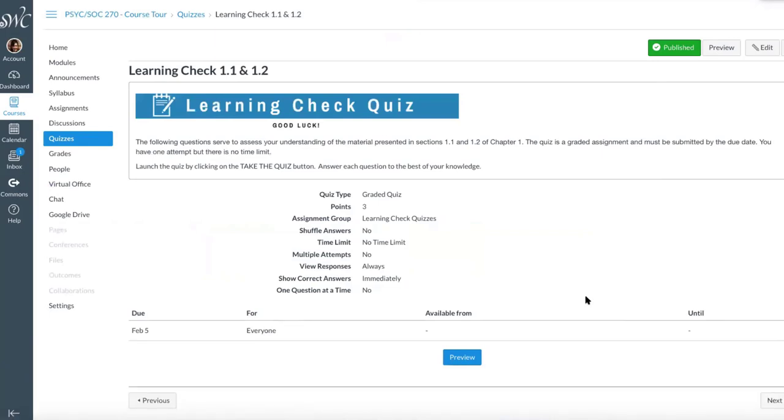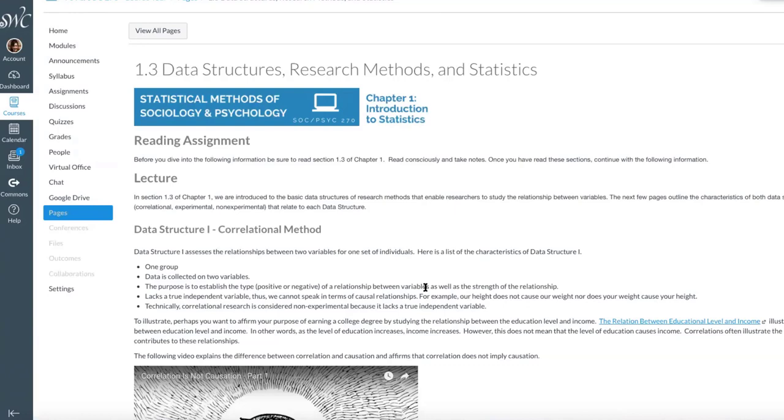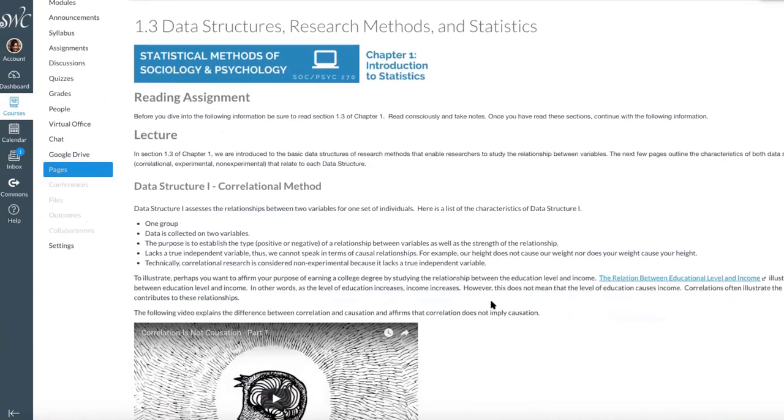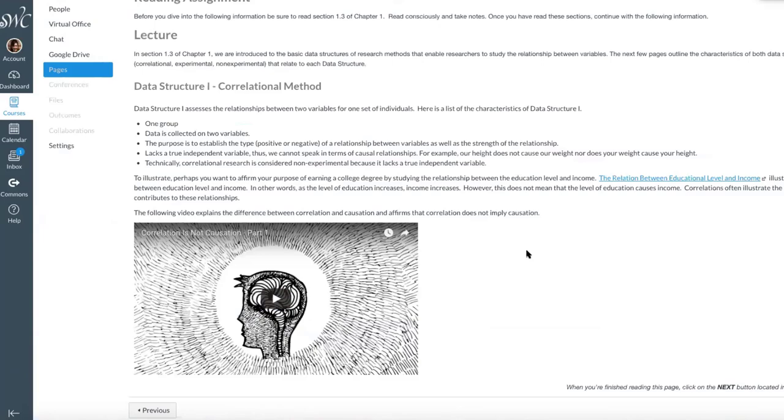Everything is cumulative in statistics — we build upon the skills with each section, each chapter, all preparing us for meeting the learning objectives for the course. So students have the opportunity to assess themselves, and I get feedback as to whether or not they understood the material. Chapter one in this stats book is really heavy on terminology, so I do a combination of text lecture and then video. I also try to incorporate other interesting quality curated videos to help support what I'm presenting to the students, keeping the structure the same — reading assignment and then the lecture that follows.